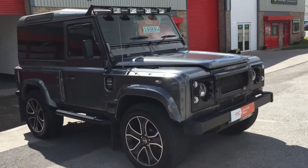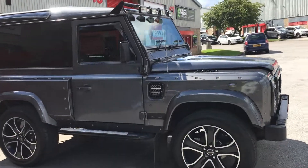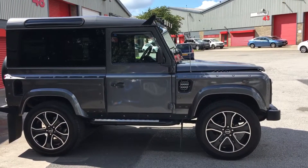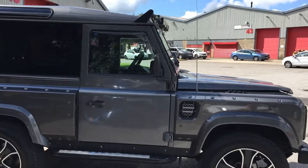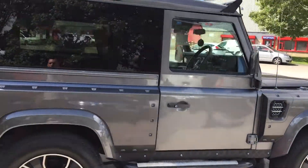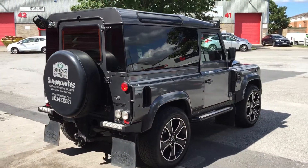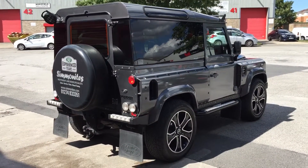One of the main reasons we do these videos is so you can get to have a really good look around the vehicles and you can see for yourself that they are exactly as described. This vehicle has covered 90,000 miles and it has a comprehensive Land Rover and specialist service history.